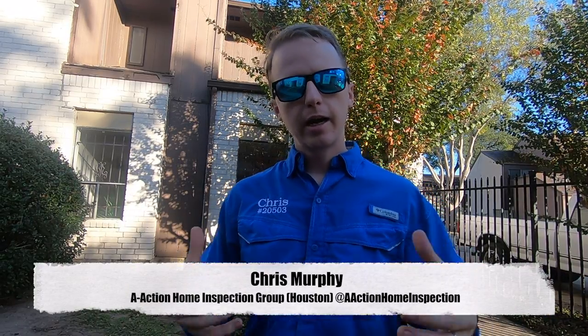Hey guys, this is Chris with A-Action. Today I'm doing a follow-up video on my first two videos of how not to buy a money pit. Today I have a first-time homebuyer who put in an offer on this house. I think it may have happened a little too quickly. I didn't really ask him if he could afford all the problems that we found — that's not really my job. My job was just to come out and find everything.